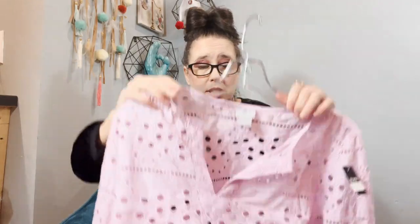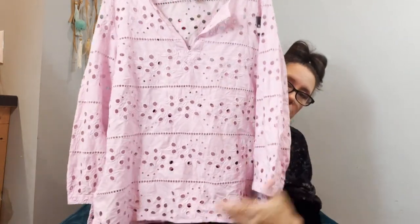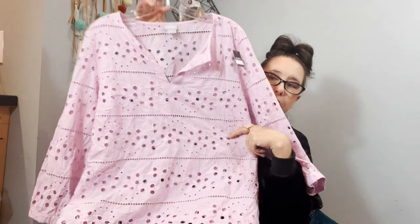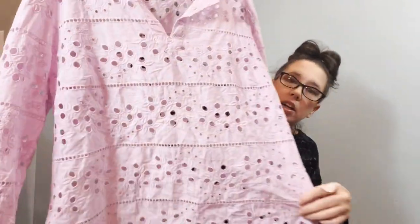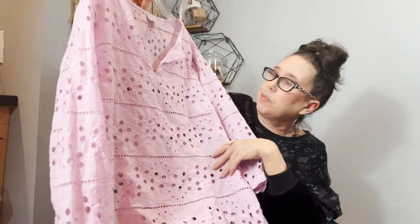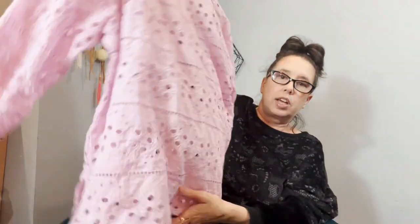The next item is beautiful — it's Chico's size 2. I still don't know what size that is; it looks like an extra large to me. I'll look it up like I always do. It is a beautiful lilac kind of pink color tunic with exaggerated eyelet lace. It needs to be steamed but is in excellent condition. It's a really pretty purple color that's not coming off well on camera.